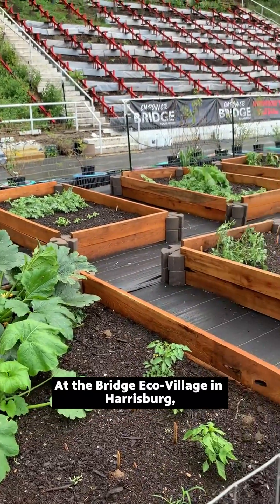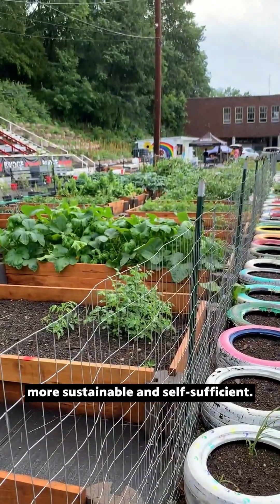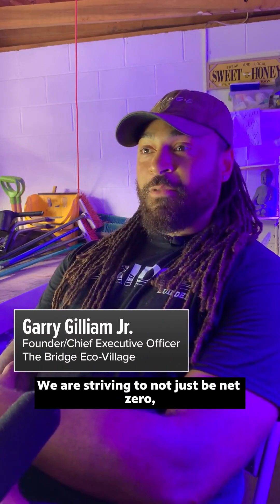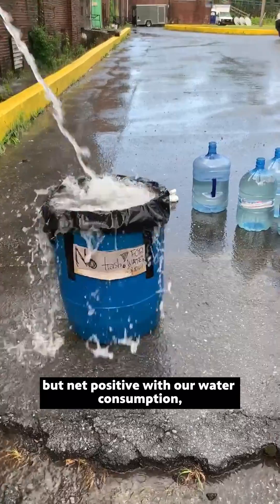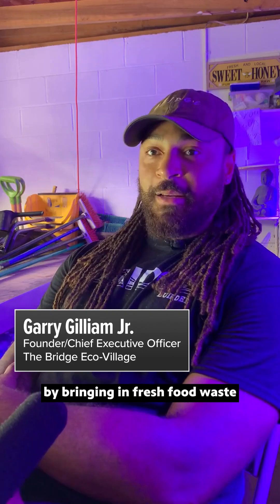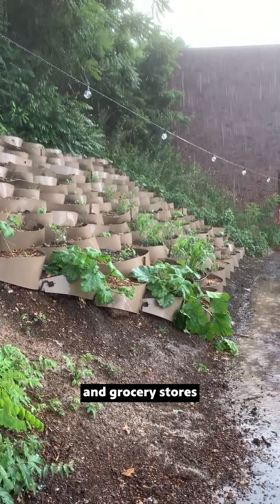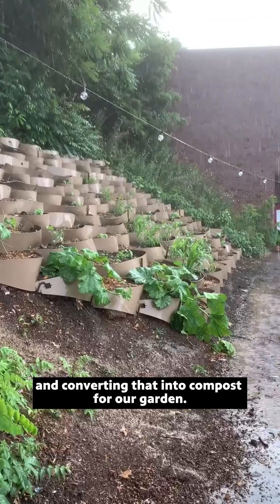At the Bridge Eco Village in Harrisburg, they're working to make their community more sustainable and self-sufficient. We are striving to not just be net zero, but net positive with our water consumption, our energy consumption, and even with our waste, by bringing in fresh food waste from surrounding restaurants and grocery stores and converting that into compost for our garden.